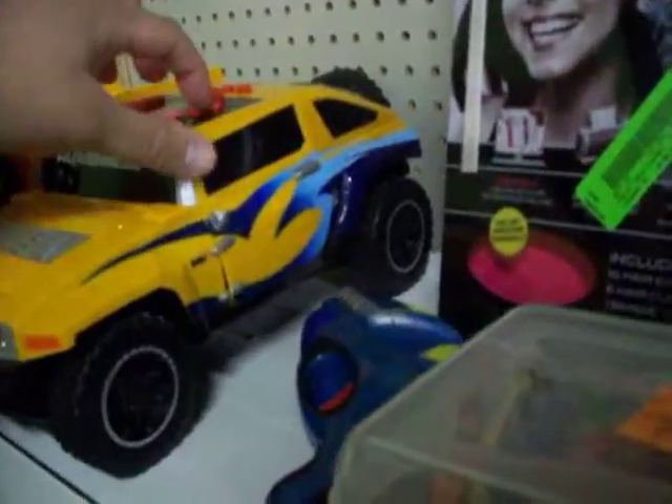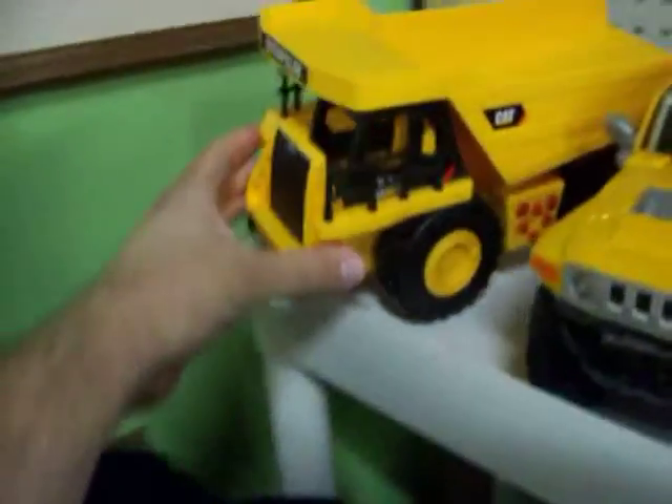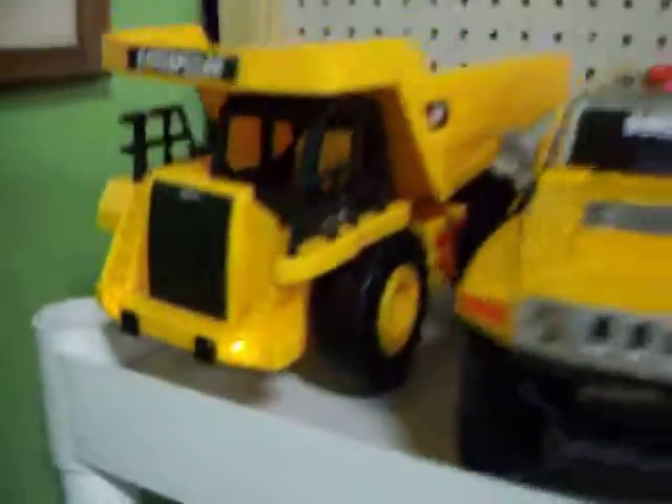Got this little Hummer truck right here — it's got some lights and plays some music. Also got the little Caterpillar dump truck there that makes some noise too. Got a lot more toys here, including a couple of Easy-Bake Ovens.